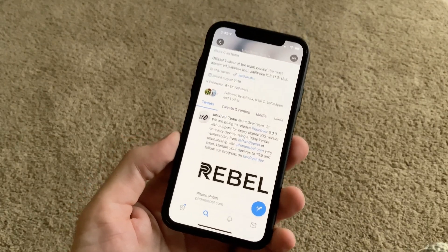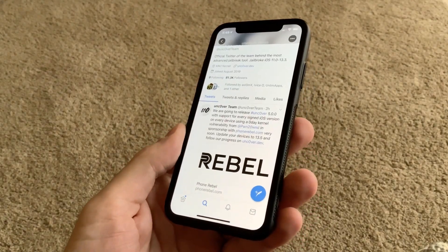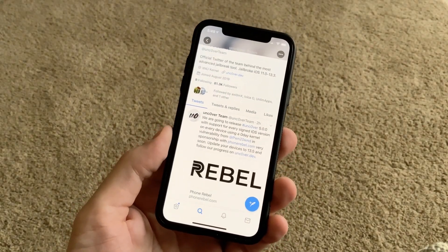Whether your device is the newest one or a little bit older, go ahead and update. This is my iPhone 10, but I'm going to be updating all of my devices including my iPad Pro to iOS 13.5 in order to be able to jailbreak with the newest unc0ver jailbreak.